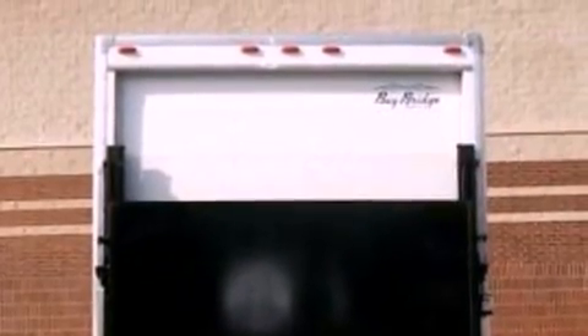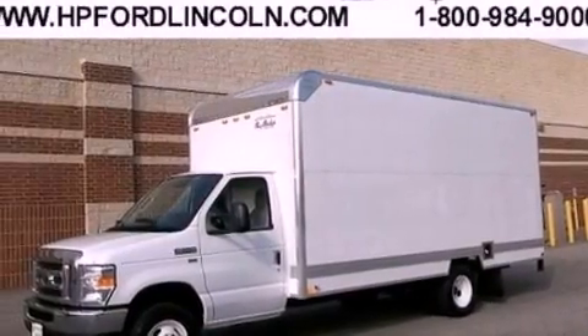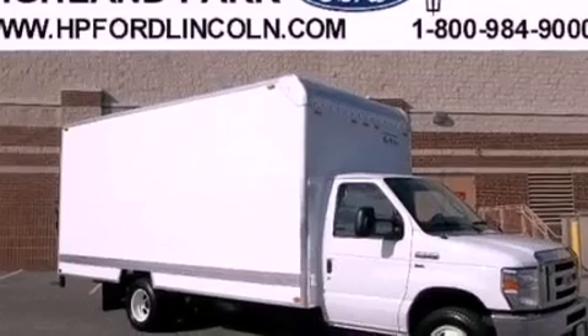Features include air conditioning, trailer mirrors, privacy glass, an anti-lock braking system, a passenger side airbag, door reinforcement beams, and an auxiliary power outlet.